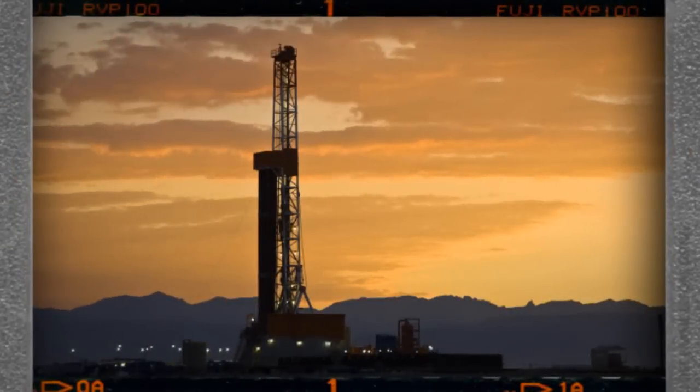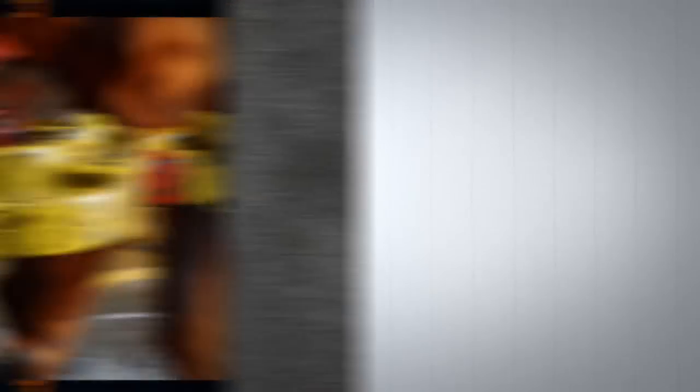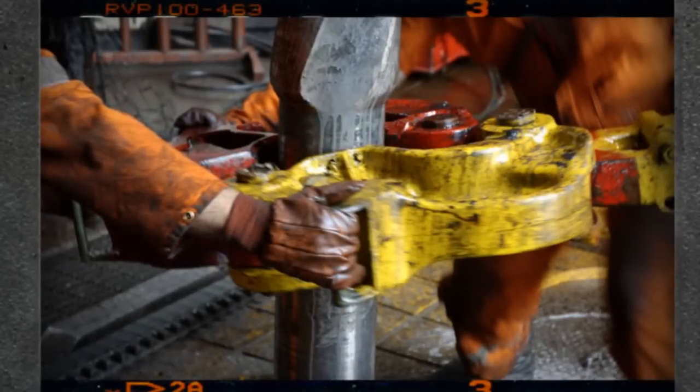Whether located offshore or on land, the whole oil production chain requires cutting-edge solutions as the pipes clog and rust is formed. Oil extraction is a water-intensive process, which in turn produces waste water that needs to be cleaned.